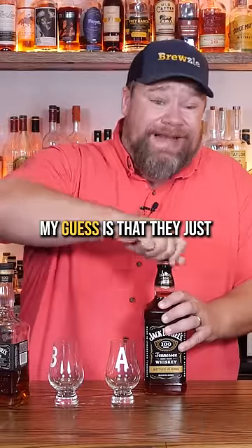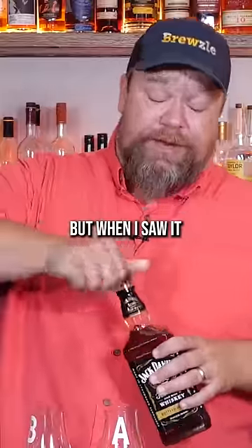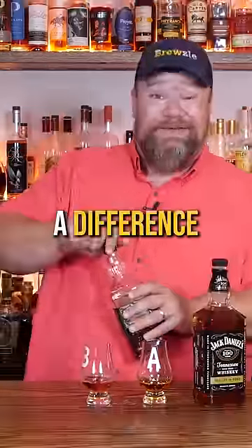This is a liter bottle. My guess is that they just have different branding on the liter bottles. I don't really know, but when I saw it I was like, I gotta try this and see if there is indeed a difference.